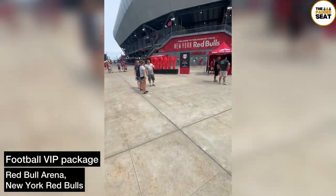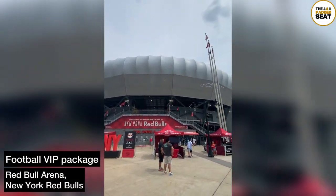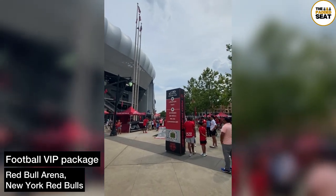We tried out a VIP package at the Red Bull Arena, home of the New York Red Bulls, and here's how we got on.